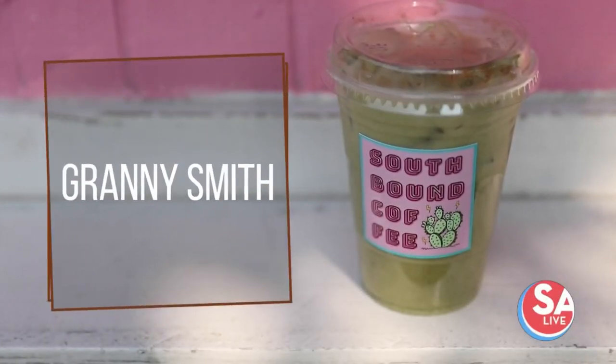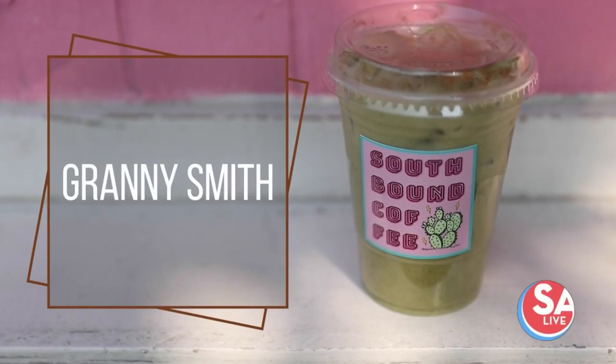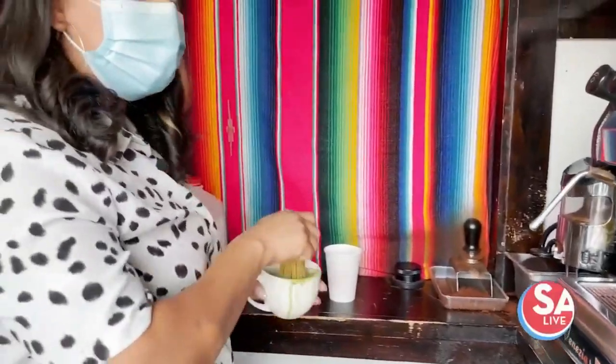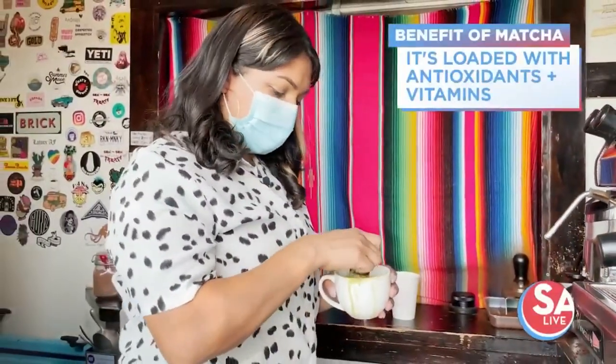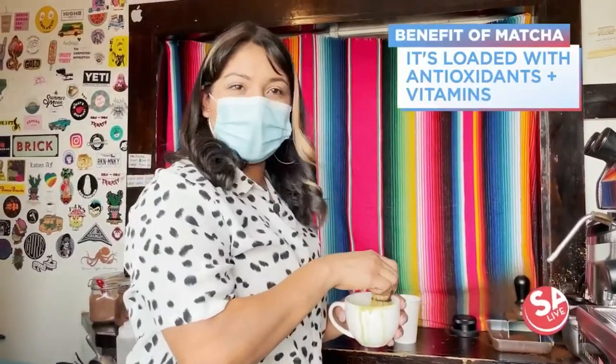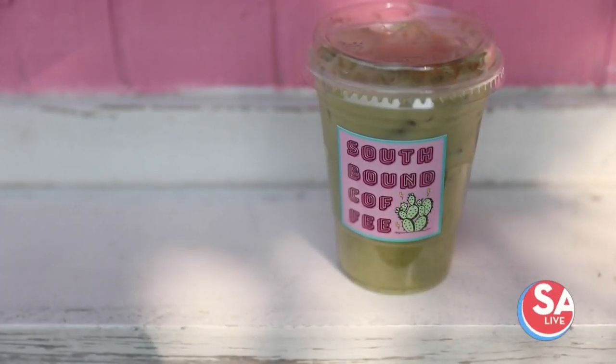This is the Granny Smith, which is actually not coffee — it's a matcha drink, which is a green tea powder, and then it's mixed with a house-made apple cider. The best way I can describe the flavor is it tastes almost like Apple Jacks.